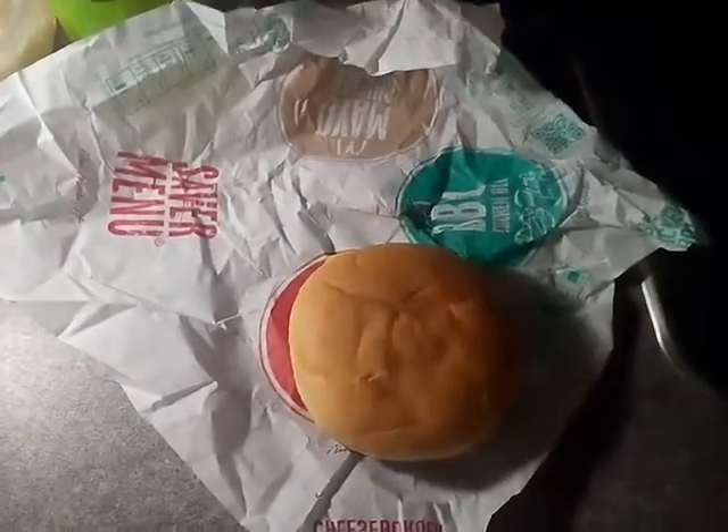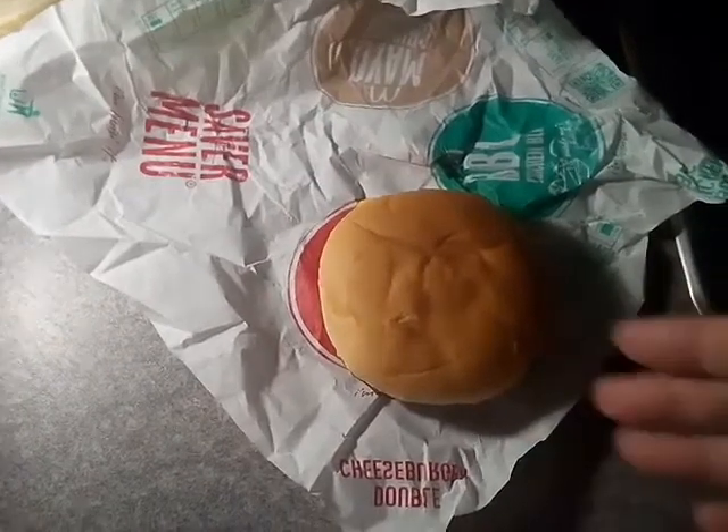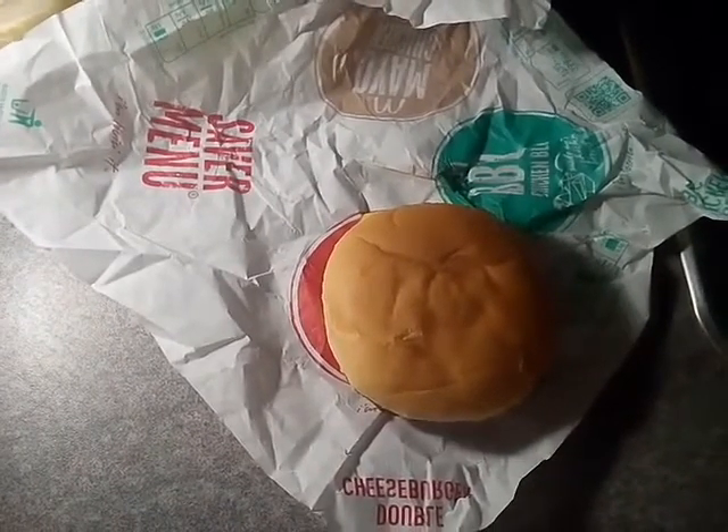Hello folks, welcome to Mr. Munch's BFF and our lads Lange. What I have here is a McDonald's double cheeseburger.